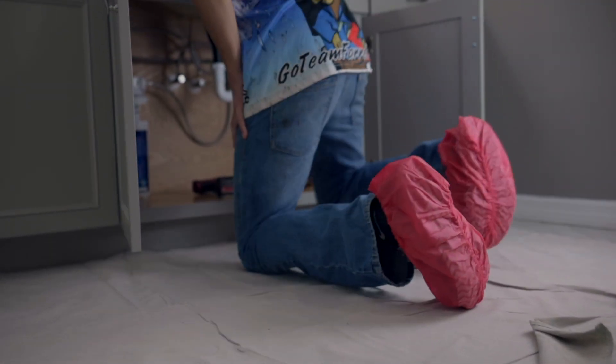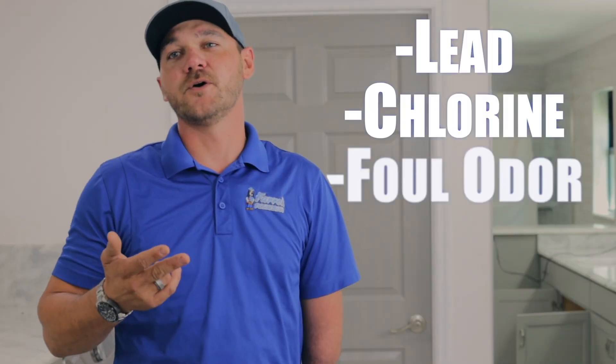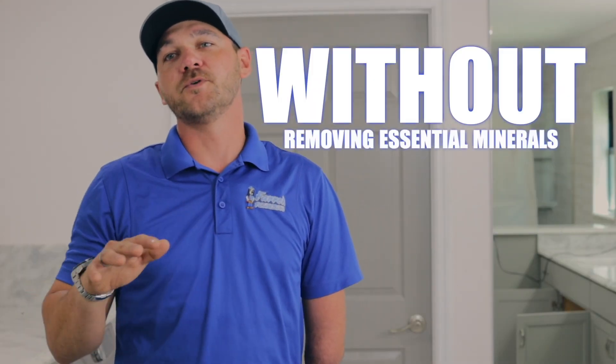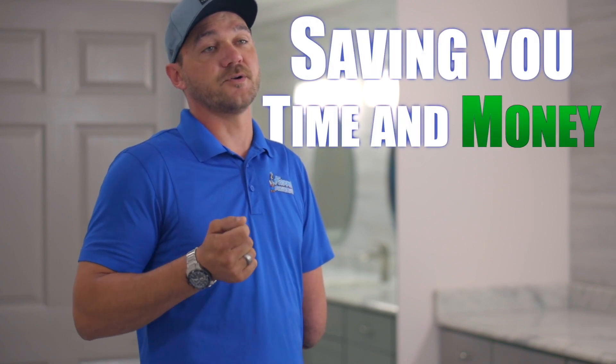The system has many benefits. It reduces 99 percent of contaminants such as lead, chlorine, foul odor, and other particles without removing essential minerals. The system will provide you safe drinking water, saving you time and money by never having to purchase bottled water again.